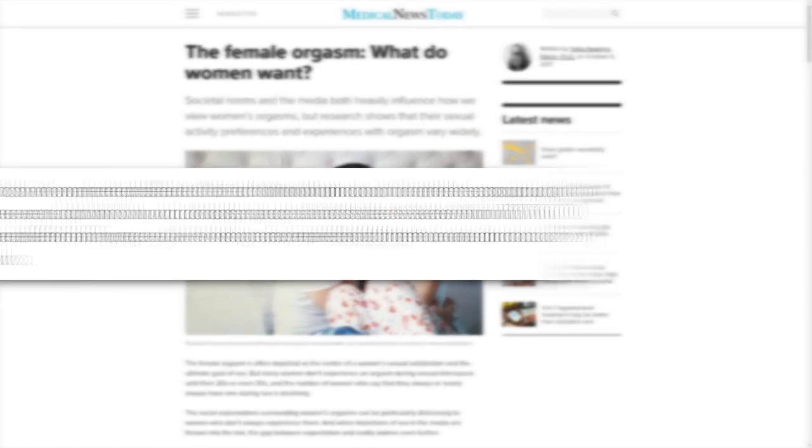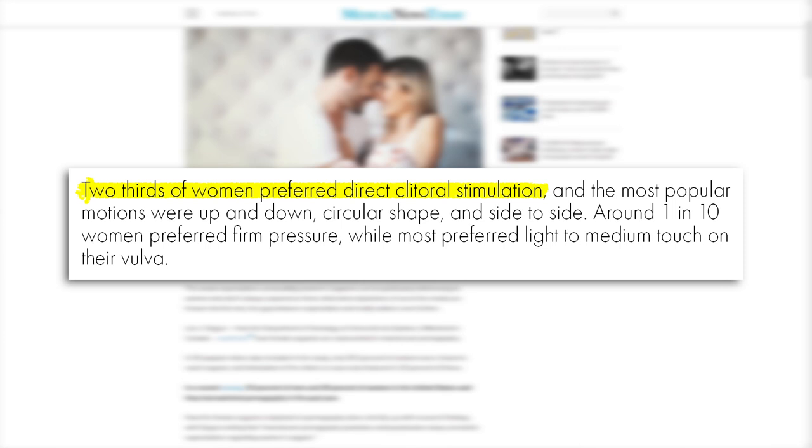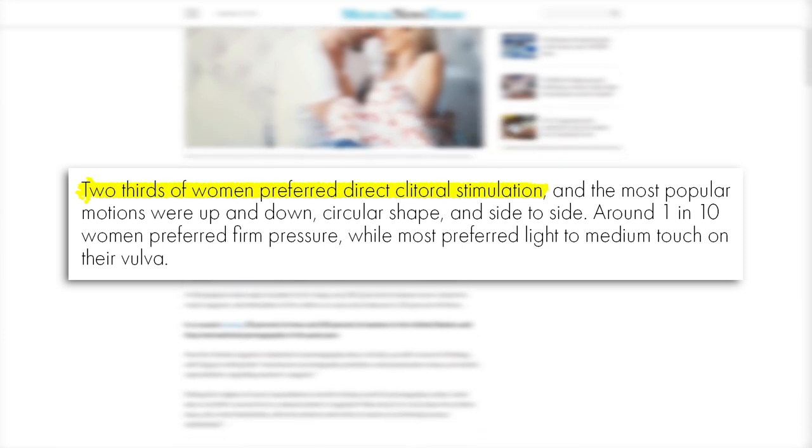Research shows that for roughly two-thirds of women, direct sustained clitoral stimulation is the most reliable route to orgasm. So it's really important that you as a woman know about your own clitoris and how to stimulate it. And if you are the partner of a clitoris owner, then you especially need to know this information as well.